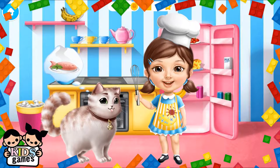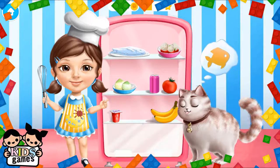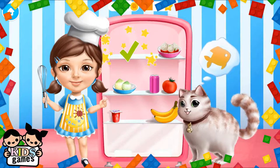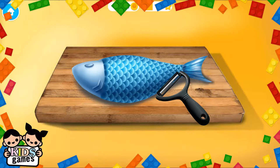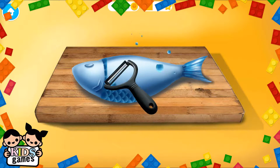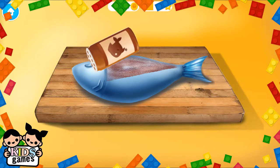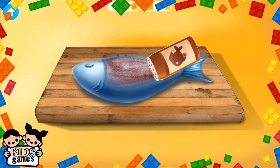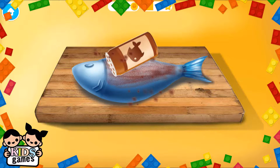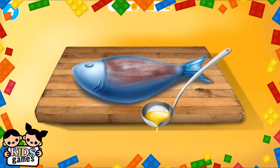Let's meet Mr. Fluffy. First we need some fish seasoning. Now take the fish out of the fridge. Now remove the fish scales. Sprinkle it with fish seasoning. Add some olive oil.